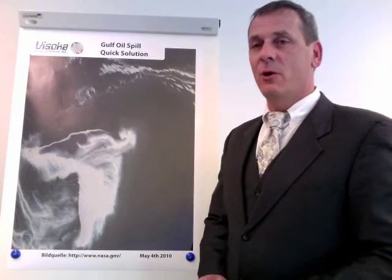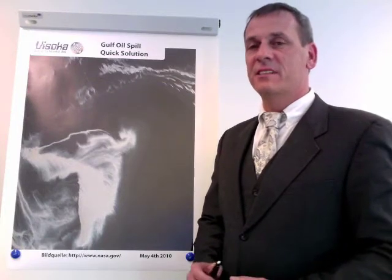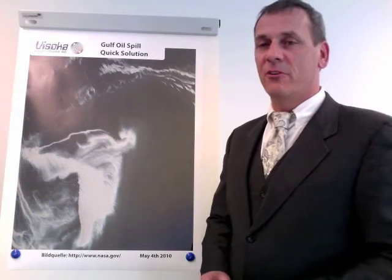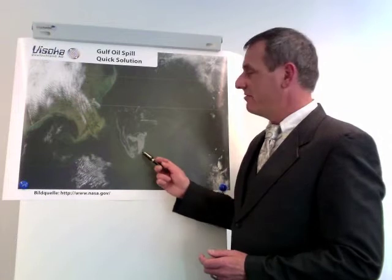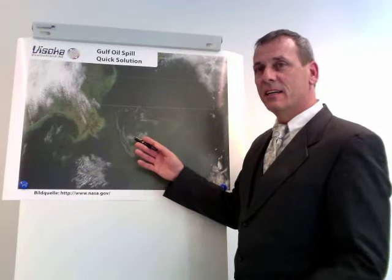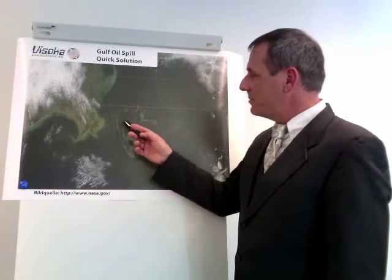We have followed up the oil disaster and the spill in the Gulf area and we discussed the following workable solution in order to avoid further environmental damages. Based on the following illustrations we present our methods, because fast action is requested as can be seen on the actual satellite pictures.